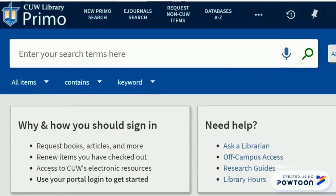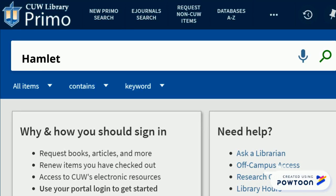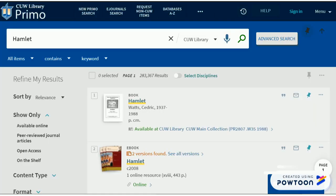Search for most available resources, including other libraries, in Primo — CU's online search tool. Enter the title of an item or a few keywords for your topic. In the search results,